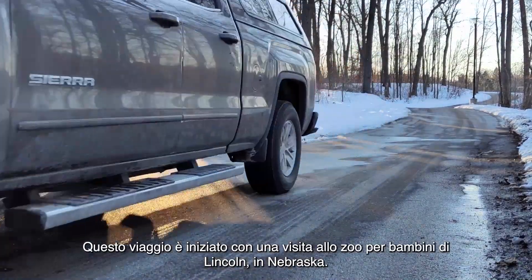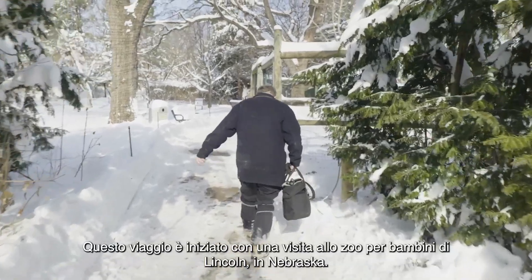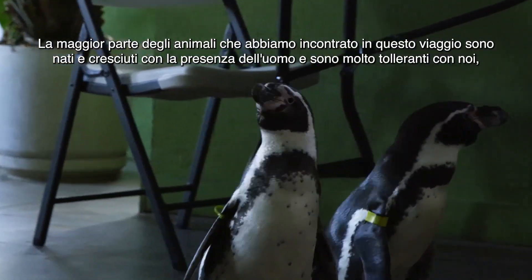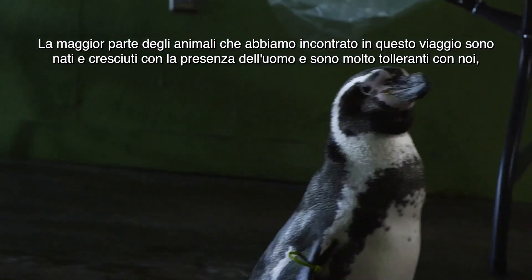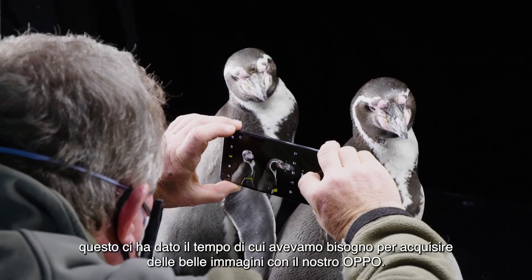This trip started out with a visit to the Lincoln Children's Zoo in Nebraska. Most of the animals we're working with on this trip are born and raised in human care and just very tolerant of us. That gives us the time we need with this OPPO phone to really work the pictures and craft them well.